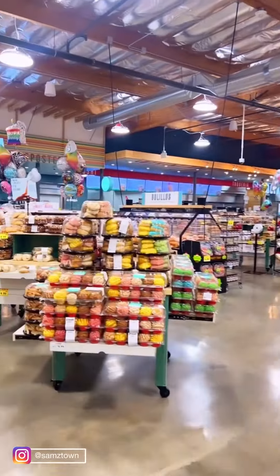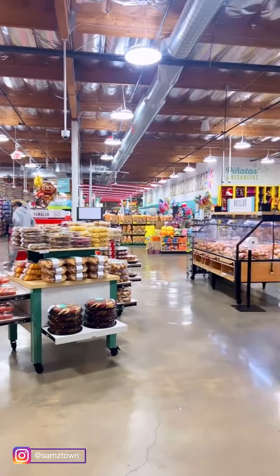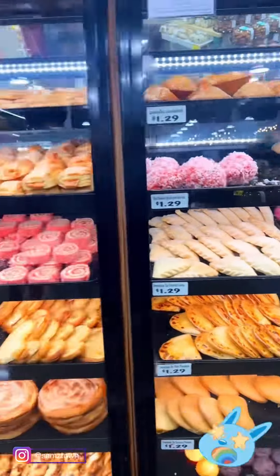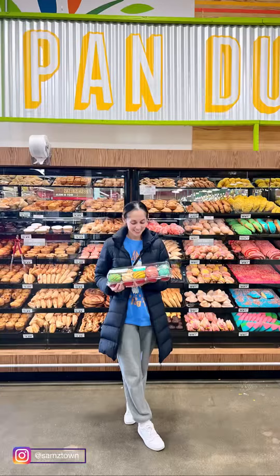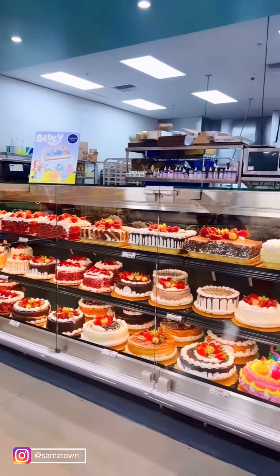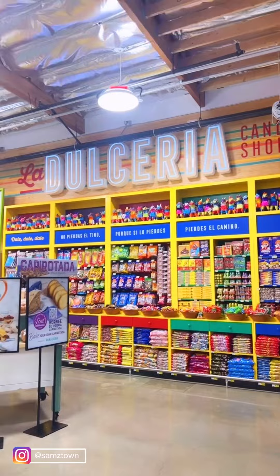Hey guys, today I got to visit Vallarta Supermarket and let me tell you, oh my god, it is amazing. They sell so many different things. Look at this bread, doesn't it look so good? I actually bought some of those little concha cupcakes and I'm so excited to try them.